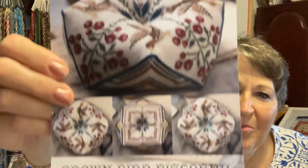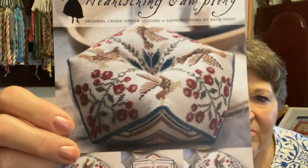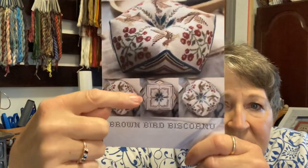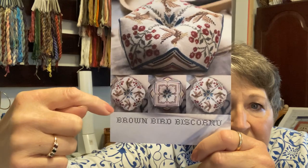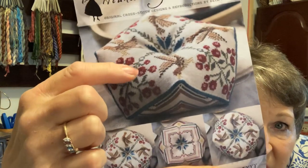This is Beth Twist from Heartstring Samplery — her brown bird biscornu. I think the last time I worked on this was at our retreat in late January or early February for our Super Bowl getaway. I did one vein leading out and was just starting to add some leaves, stems, and berries or flowers. That is a two — let's make that a one. I've had that tucked away.